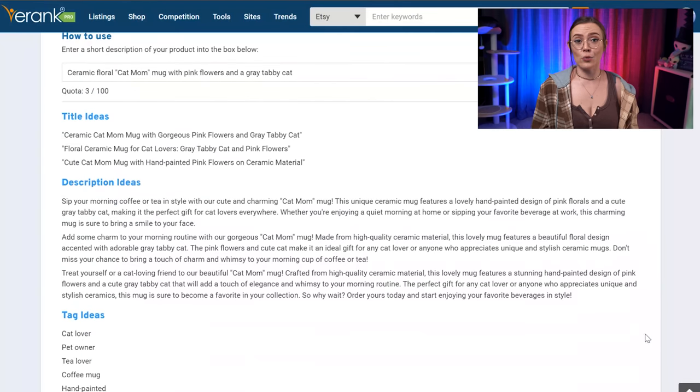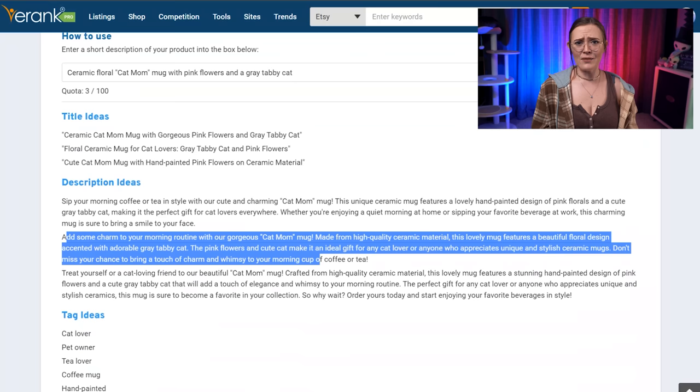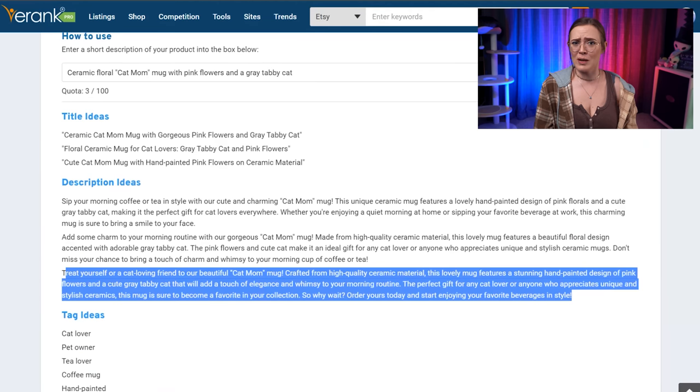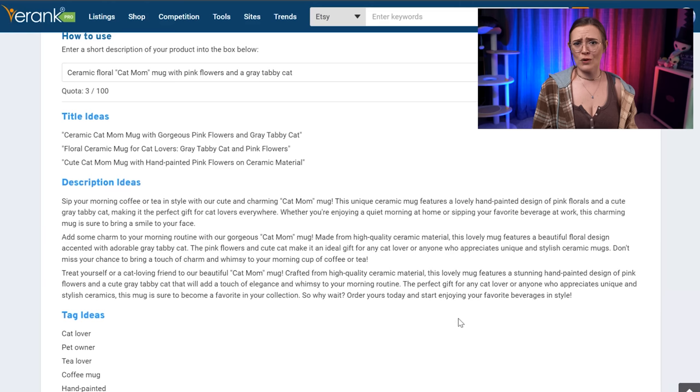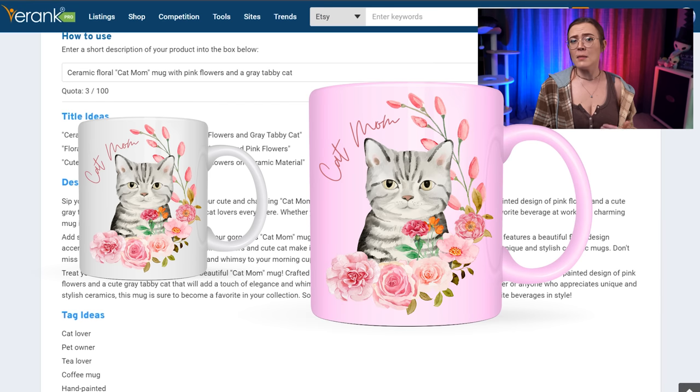Just remember that this tool is an AI language model — it doesn't know what your item is, so it relies on the clues that you feed into it. Scrolling down, it's also generated three fantastic descriptions based on the keywords from our prompt. I'd feel comfortable pasting this right into my Etsy shop because it's way better than anything I could write. But still, be sure to read over it because occasionally it'll toss in details that aren't quite accurate. For example, I never specified that my mug is white, so the AI tool might assume that because I described the flowers as being pink, maybe the mug itself is pink — and obviously that wouldn't be good to have in my description if the mug was actually white.